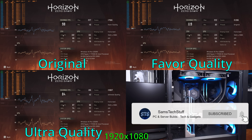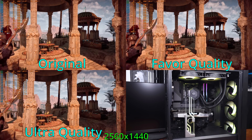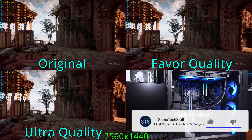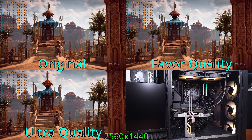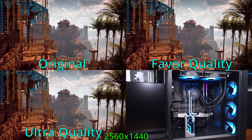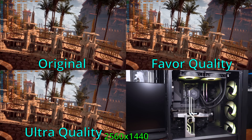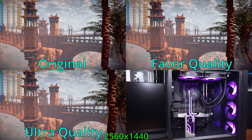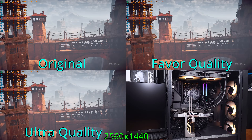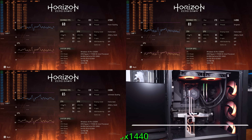Bumping the resolution up to 1440p, the original quality preset had the system averaging about 82 to 84 FPS. Moving to the favorite quality preset for 1440p, we averaged about 68 FPS — still a solid experience. When switching over to ultimate quality for 1440p, the average was about 65 FPS, but I was seeing some rough frame times and very low lows in the benchmark. So if you really want to do 1440p ultimate quality, you are definitely going to need DLSS.